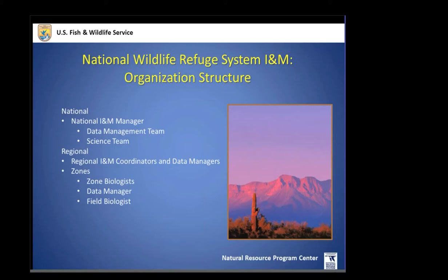The zones are loosely connected with the LCCs and should coordinate and collaborate with them — that's a real nexus for the LCCs to the Fish and Wildlife Service INM effort. Within each zone there are zone biologists, data managers, and field biologists of various numbers depending on the zone and region.